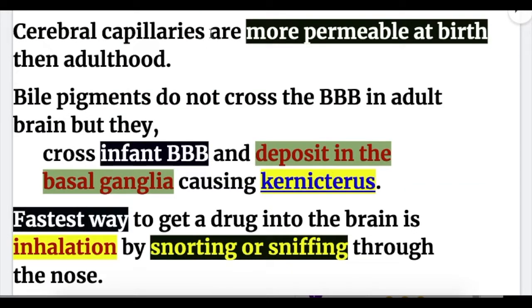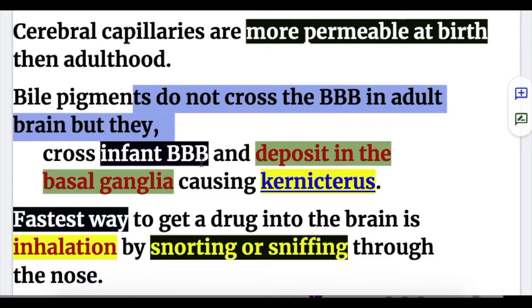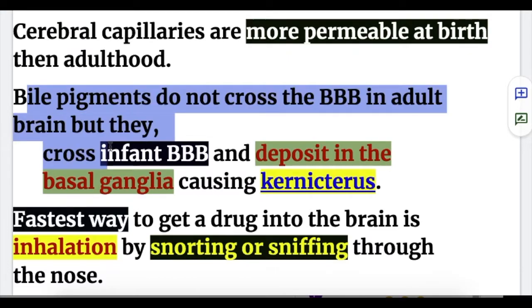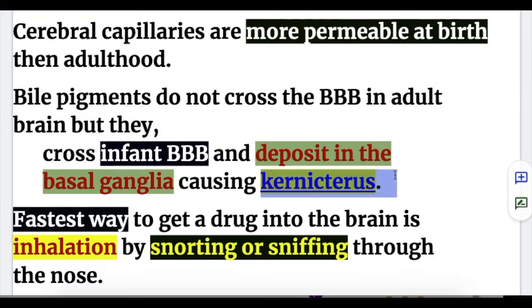Cerebral capillaries are more permeable at birth than in adulthood. Bile pigments do not cross the blood-brain barrier in the adult brain, but they cross the infant blood-brain barrier and deposit in the basal ganglia, causing kernicterus. So in adults, bile pigments do not cross the blood-brain barrier, but in infants they do, depositing in the basal ganglia and causing kernicterus in neonates.